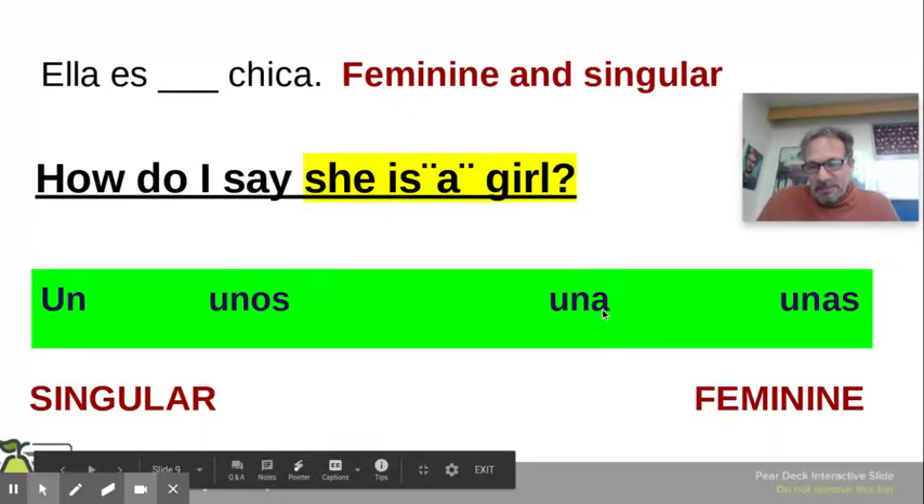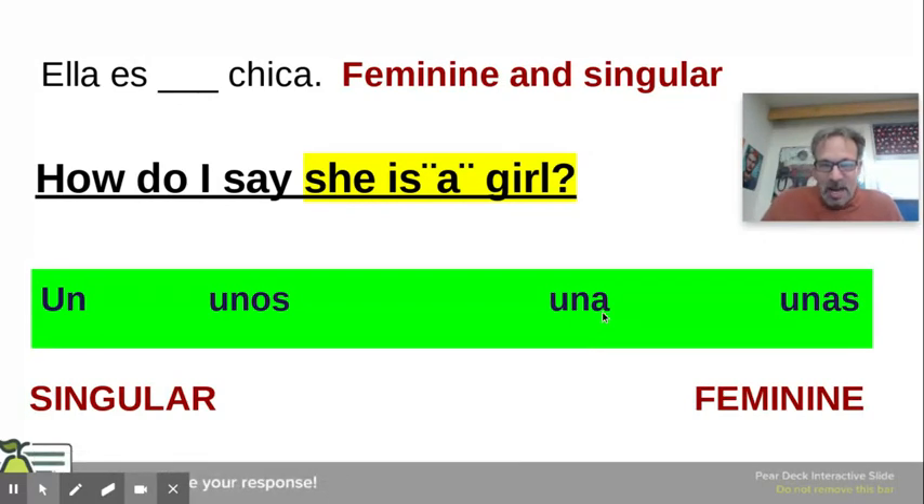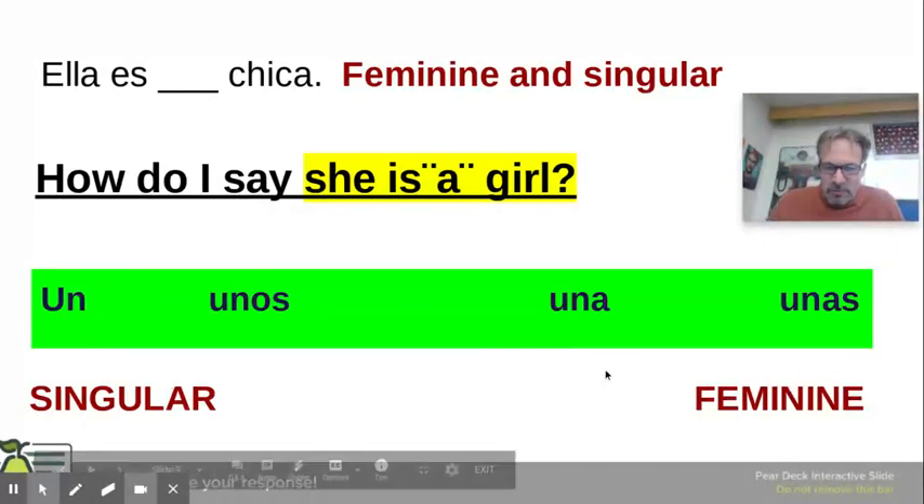The A lets me know it's feminine. So 'ella es una chica.' These are pretty easy if you have these laid out in front of you: un, unos, una, or unas.